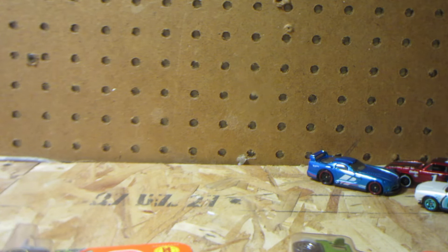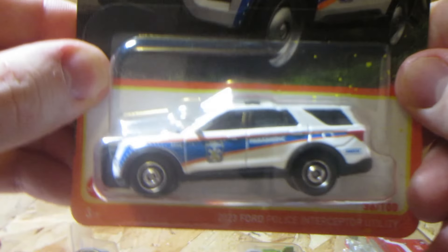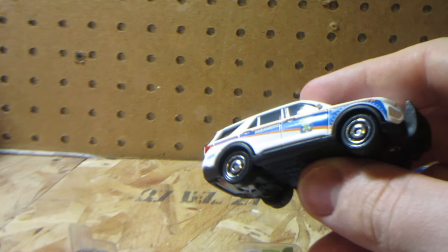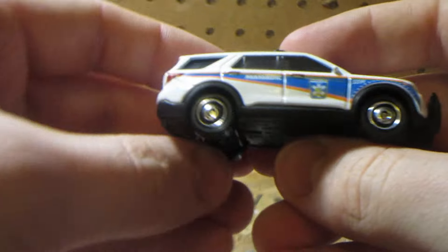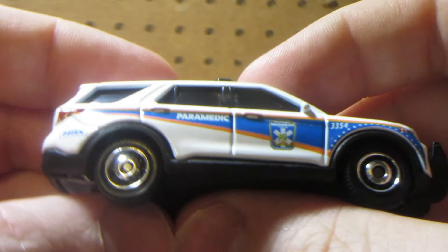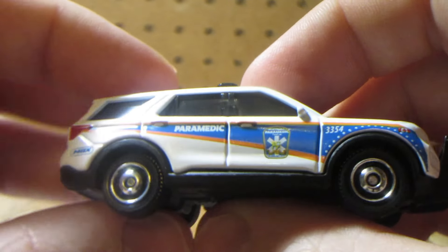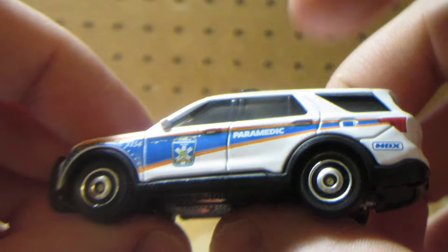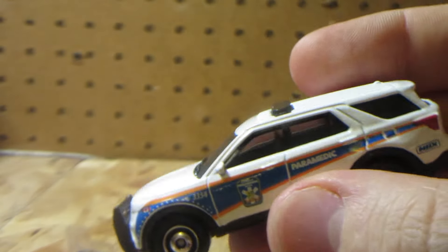Now let's go to the orange brand - Matchbox - which I believe is absolutely killing it recently with all the new models and new colors. Starting with this new model first: the 2023 Ford Interceptor Utility. This is the new casting and it will probably replace the older Ford Interceptor already in the lineup. A fun fact: this one has a Canadian livery - Peel Regional Emergency Paramedic Service, the same department they use for the RAM ambulance. It also features the same livery on the International Ambulance. This one has a push bar and light bar, as it should for an emergency police vehicle.